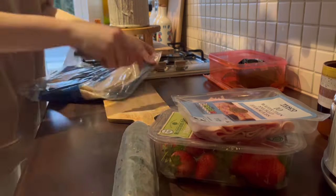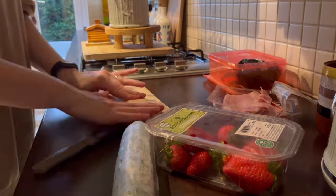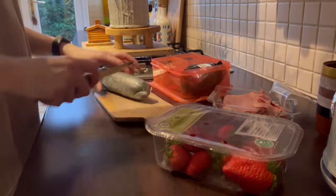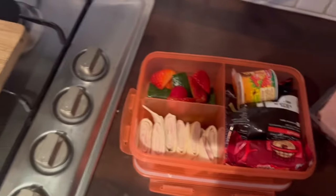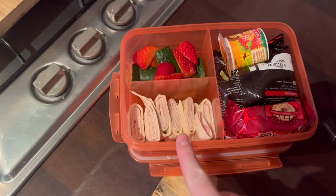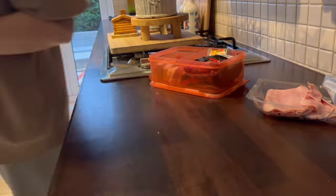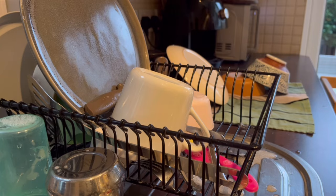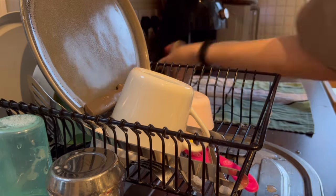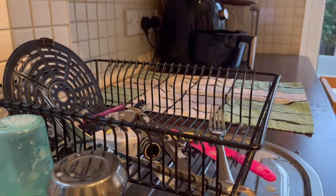Packed lunch time. I always make Otis's packed lunch the night before — I just find it so much easier and I'm not having to run around in the morning worrying. I put it in an airtight container and pop it into the fridge. Here is Otis's packed lunch for tomorrow: it's got a ham wrap, cucumber and strawberries, yogurt, crisps, and some Jaffa Dodgers.